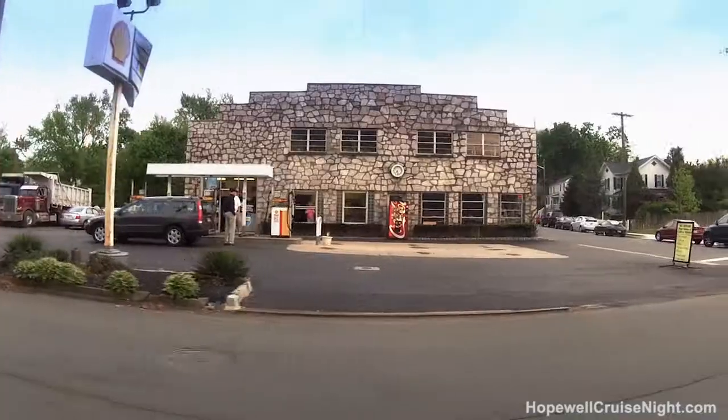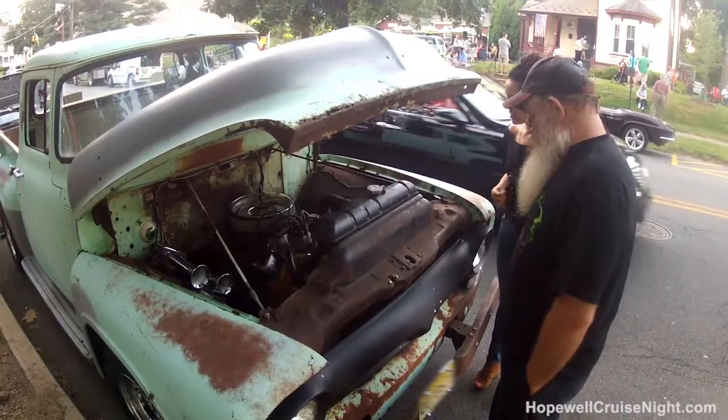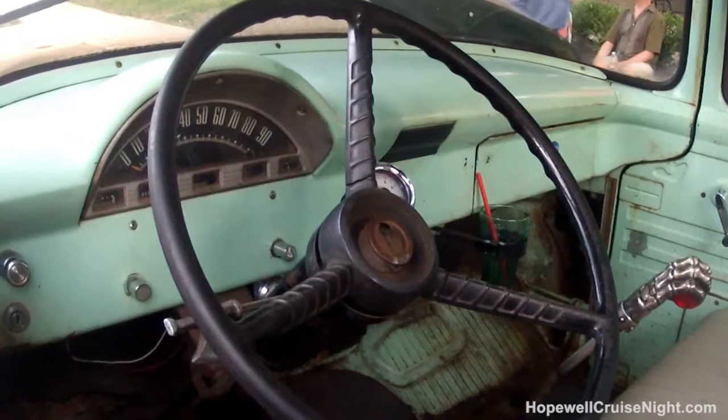Now where did you get this little thing? Actually I found it down the other end of town. It was sitting behind Castoros down there and it was getting ready to be hauled to the salvage yard, so I saved it.